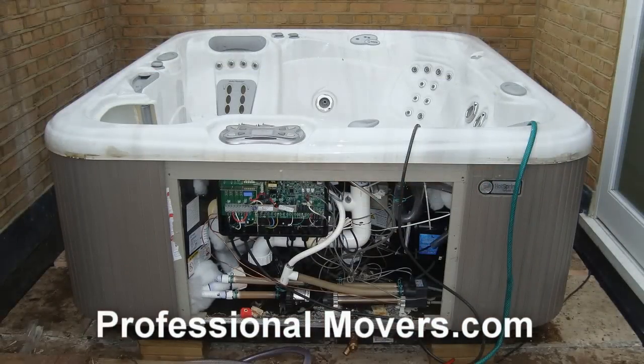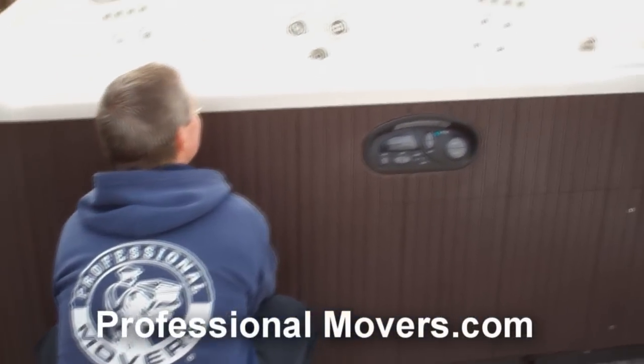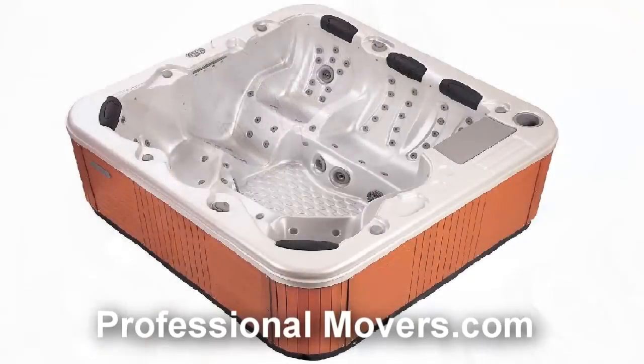Our moving consultant will take measurements and look for any possible obstructions including the deck railing, the foundation of the yard, and any landscaping that could interfere with the loading or delivery of the hot tub. Once this information is collected, our moving consultant will build a custom move plan that will be based on the exact specifications of your job.